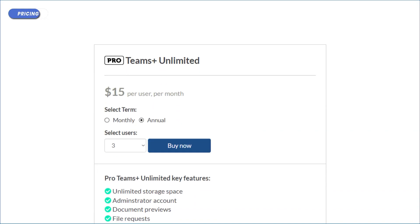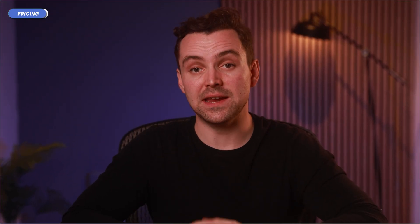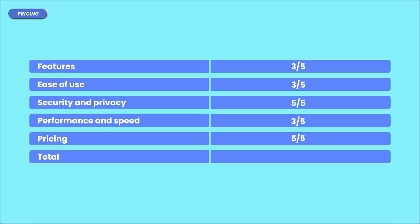Pretty standard stuff so far, not too cheap or expensive. But there is one more plan I haven't talked about, and that's Teams Unlimited. As the name implies, it gives you unlimited storage. For $15 per user per month, you can get completely unlimited storage with no strings attached. I cannot tell you just how hard unlimited storage is to come by nowadays, and seeing Sync.com offering that is just a breath of fresh air.